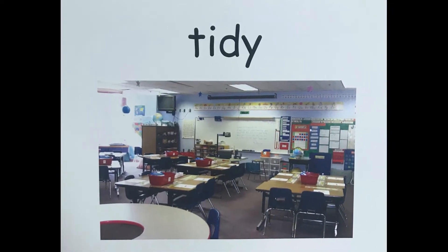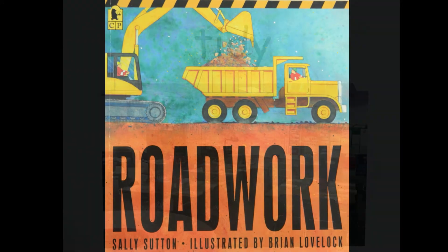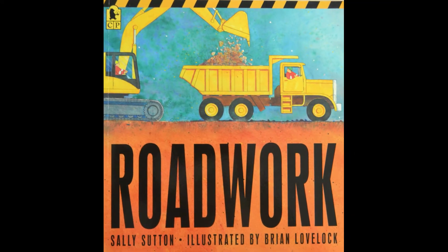This word is tidy. Let's say that together — tidy. Tidy is when something is neat and clean. This book called Road Work is about workers planning and building a road.